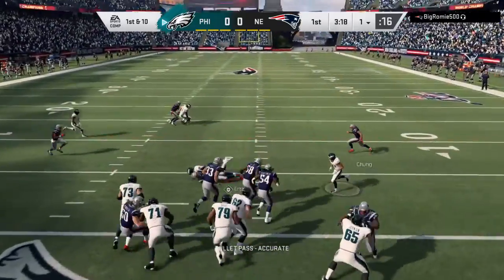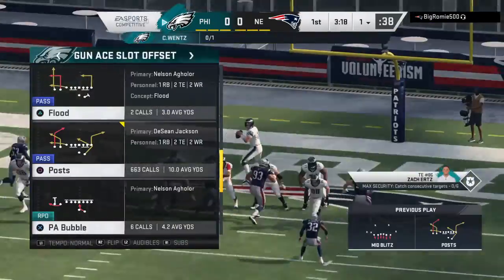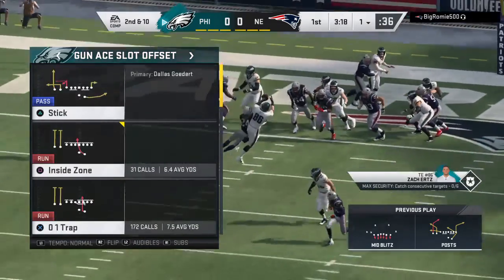In his own end zone, it's Wentz. And that is incomplete — he couldn't hold on through the contact. Brings up second down.